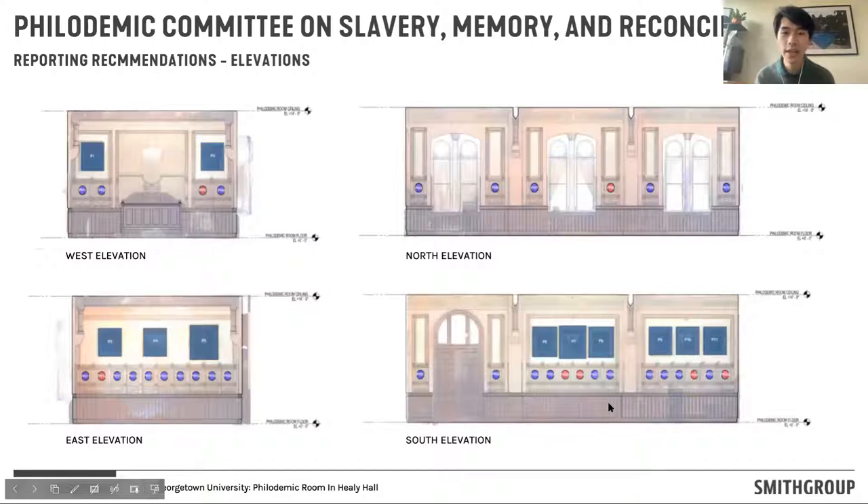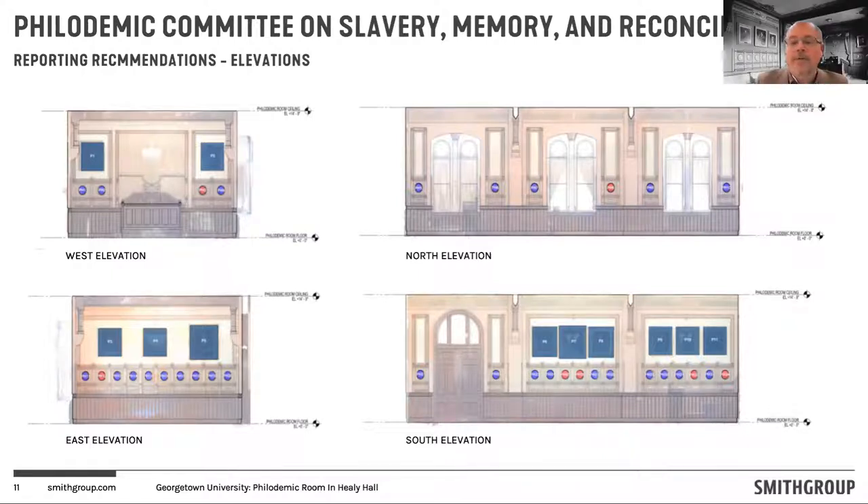One of the things that Smith Group did as part of beginning this process of reimagining was digitally scan the room to document how it exists today. We then overlaid something visually onto these digital scans that helped carry forward the recommendations the Philademic Society made regarding imagery in the room they felt was problematic. Looking at these elevations, the oval photographs highlighted in purple and red — the red corresponds to individuals the Philademicians identified in their report as being problematic. In addition to portraits, there are also names engraved in plaster on the ceiling for individuals directly tied to the Confederacy.